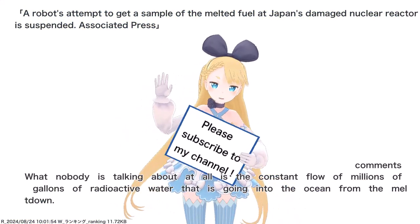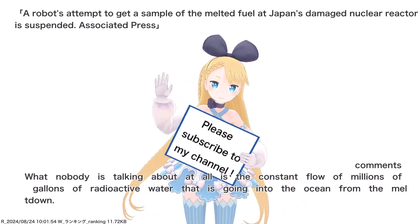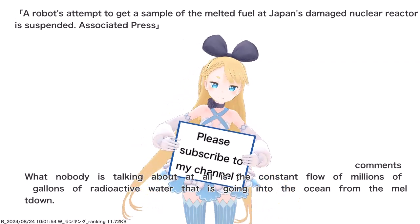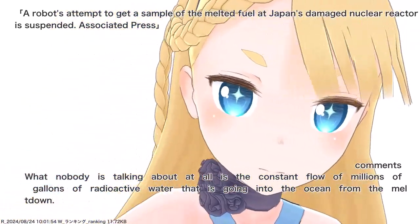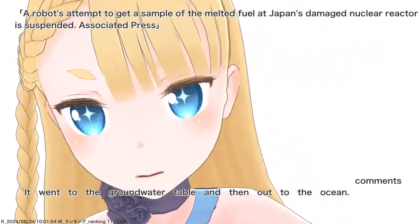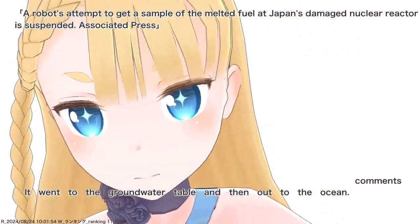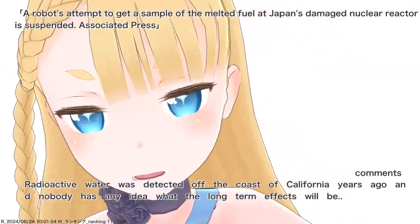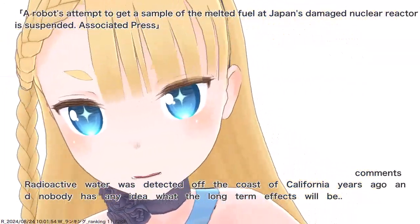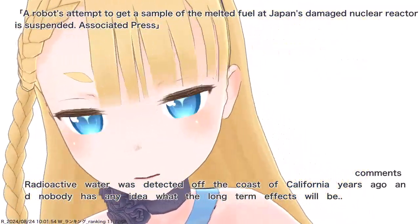What nobody is talking about at all is the constant flow of millions of gallons of radioactive water that is going into the ocean from the meltdown. It went to the groundwater table and then out to the ocean. Radioactive water was detected off the coast of California years ago, and nobody has any idea what the long-term effects will be.